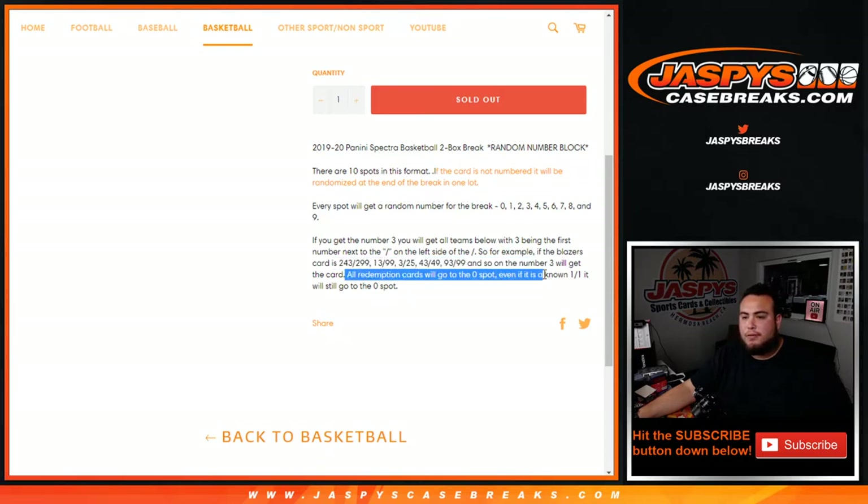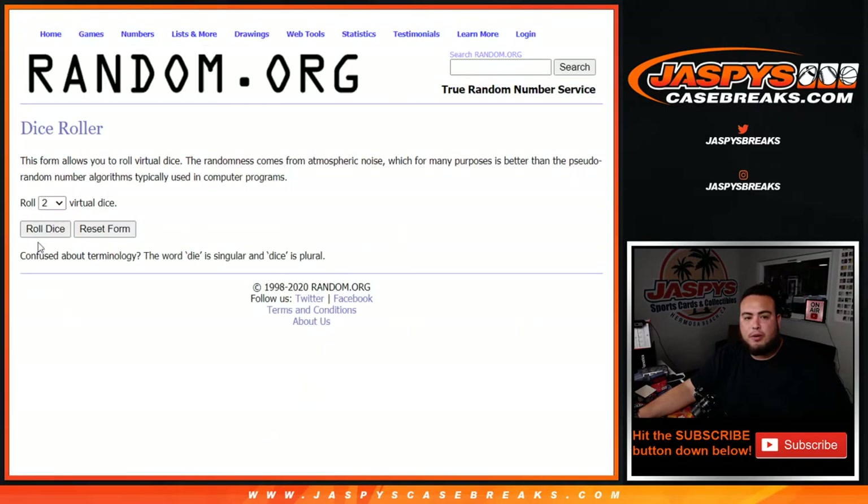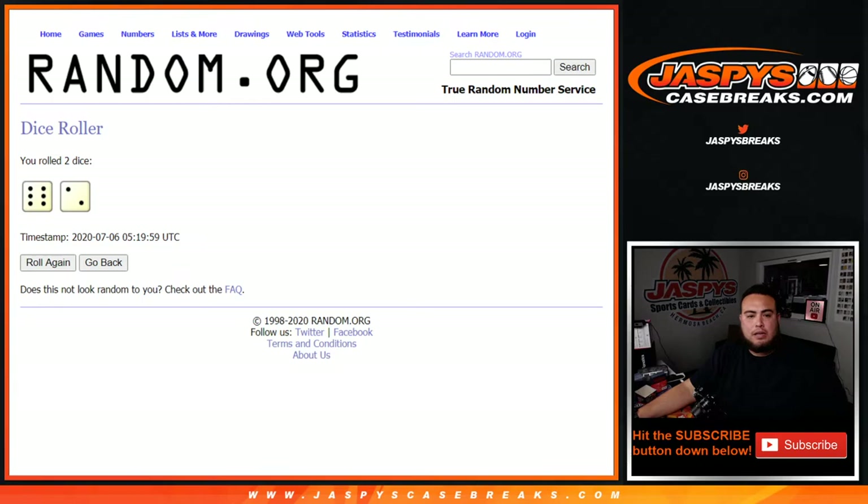All redemption cards go to spot 0, even if we know it's a 1-of-1, it'll still go to spot 0. So here's the randomizing part — let's do it, roll the dice. 6-2, 8 times with the customer names and numbers.